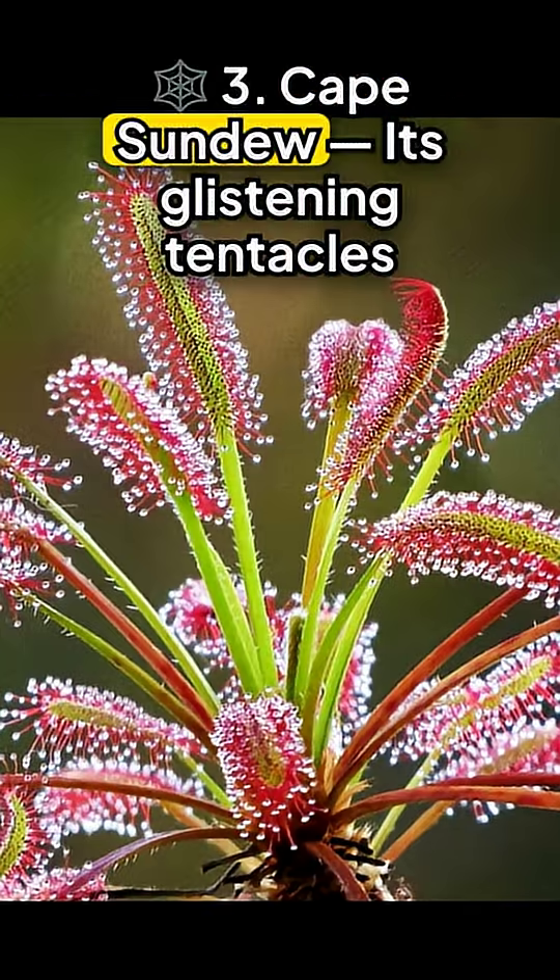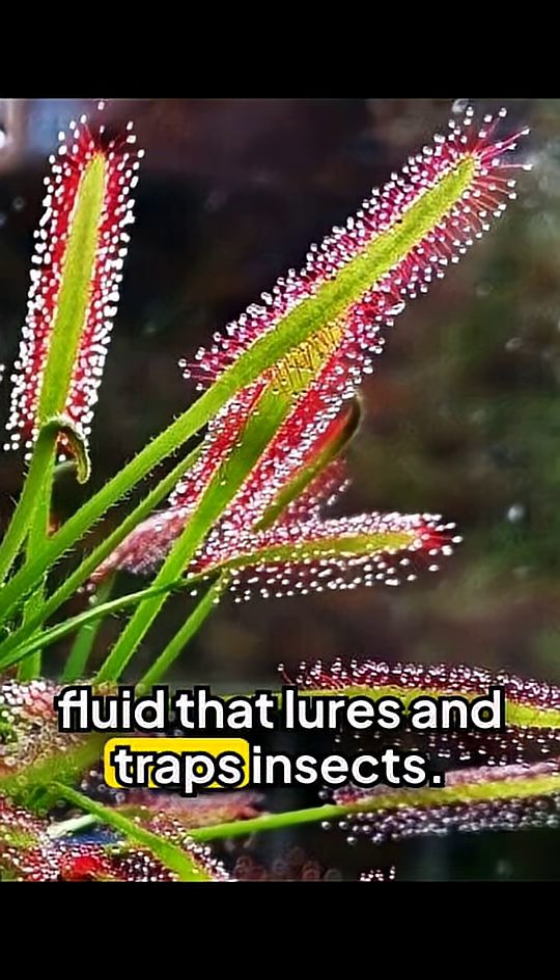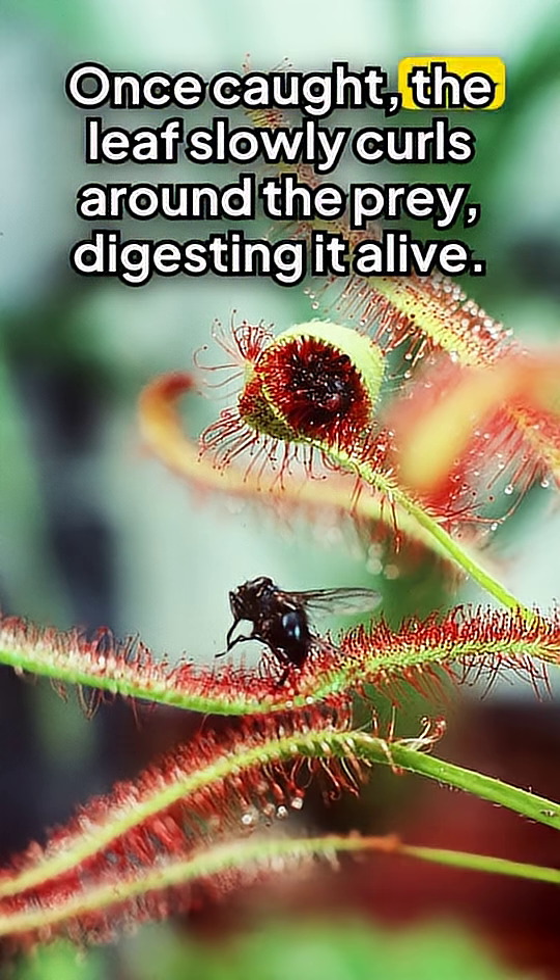Three: Cape Sundew. Its glistening tentacles secrete a sticky, sweet-smelling fluid that lures and traps insects. Once caught, the leaf slowly curls around the prey, digesting it alive.